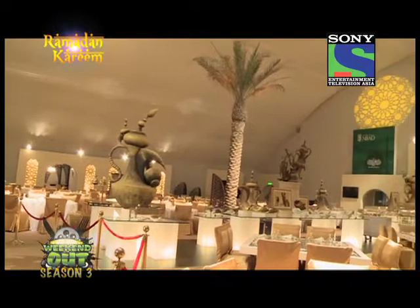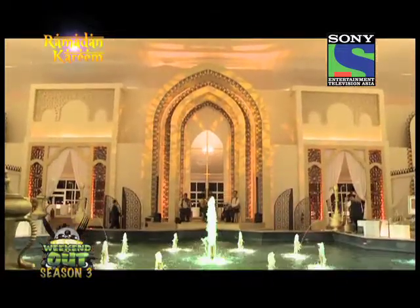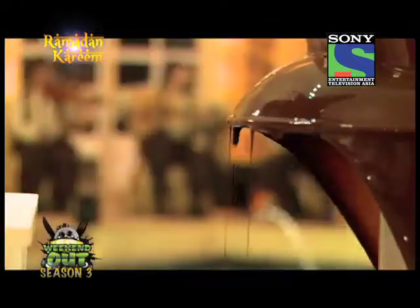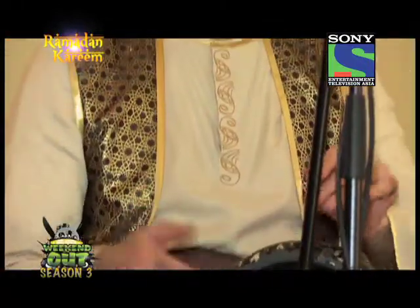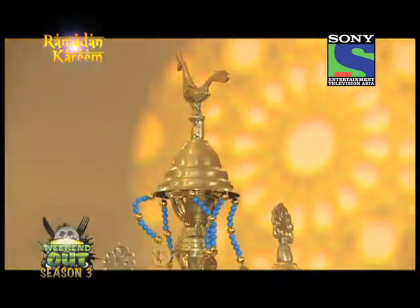The elegant design of the Ramadan Pavilion has incorporated the signature gold and traditional Mashrabiyah details of the Emirates Palace in a light and airy space. Comfortable seating spread throughout the pavilion creates cosy enclaves to enjoy time with friends and family throughout the holy month of Ramadan. This is surely an experience not to miss this Ramadan.